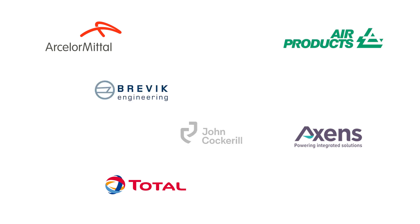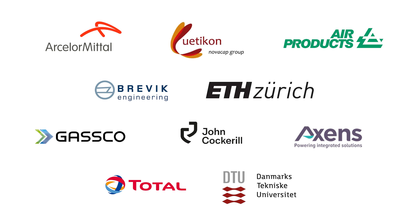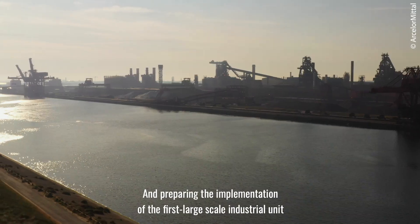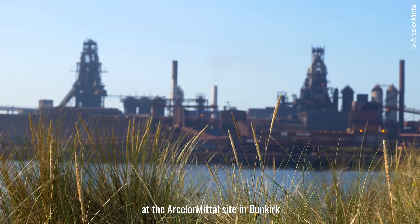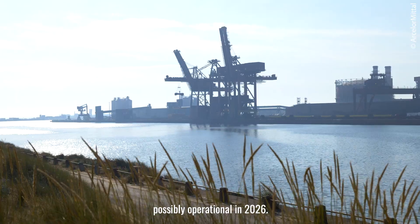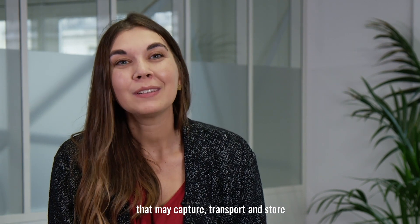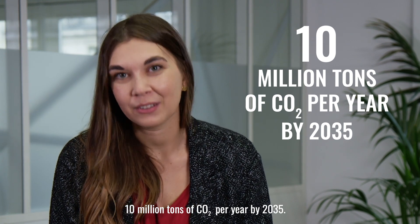The remaining partners are Brevik Engineering, CMI, DTU, Gasco, ETH Zurich, and Uticon. The project aims at demonstrating the effectiveness of the DMX process on an industrial demonstration plant and preparing the implementation of the first large-scale industrial unit at the ArcelorMittal site in Dunkirk, possibly operational in 2026. The ultimate goal is to develop the European Dunkirk North Sea cluster that may capture, transport and store 10 million tons of CO2 per year by 2035.